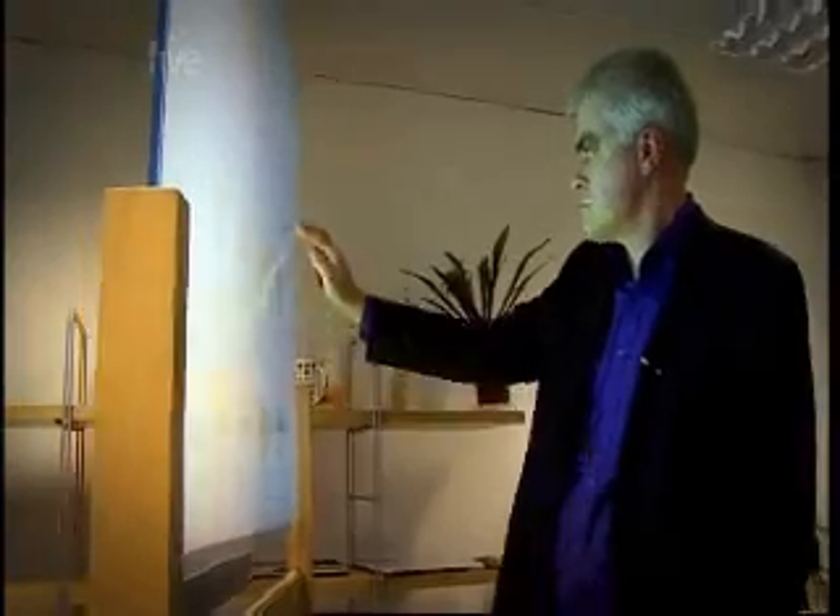As this technology grows, I'd imagine that any window, no matter how large, could potentially become an interactive play space.